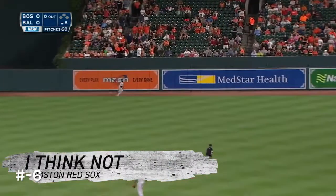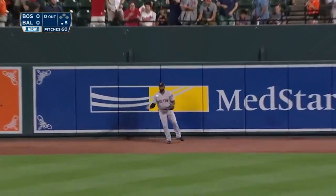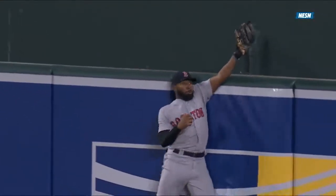Golf shot, well hit. Bradley back, leaping up. Jackie Bradley — what a play at the fence. An outstanding catch for JBJ. Stop me if you've heard that before. Nice timed jump there, right before he makes contact with the fence. Beautiful play to save a home run.